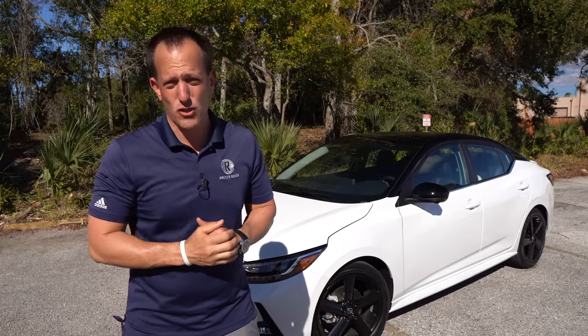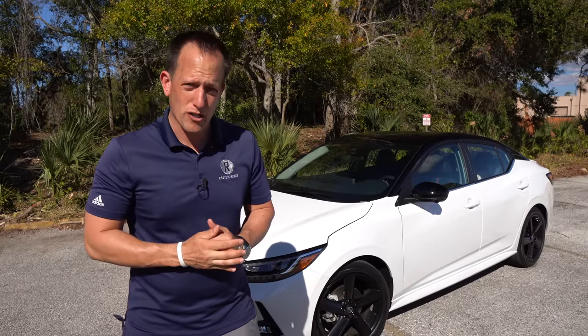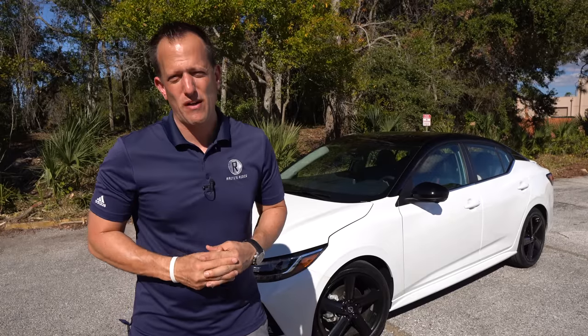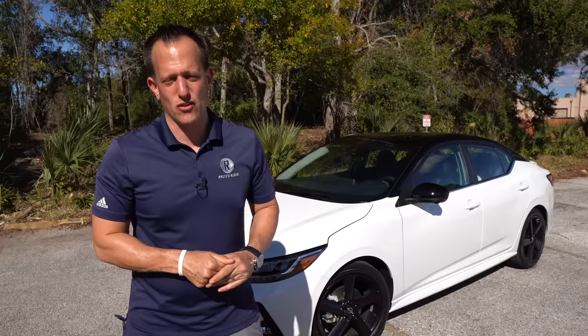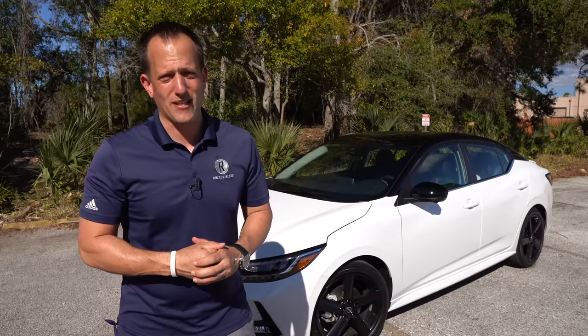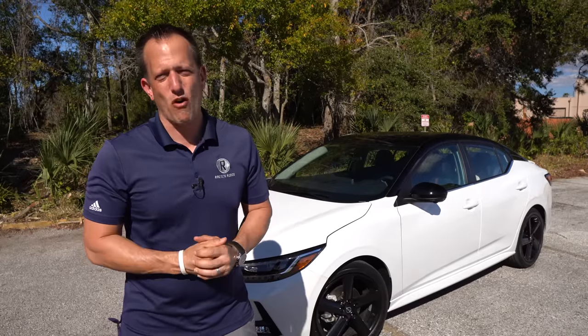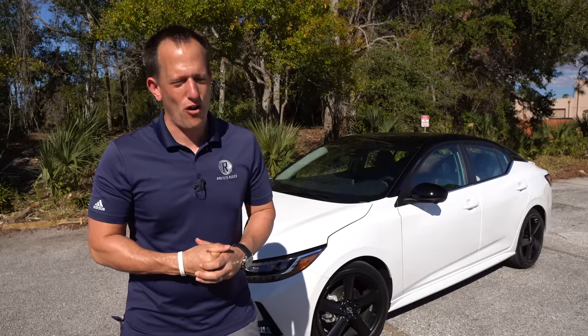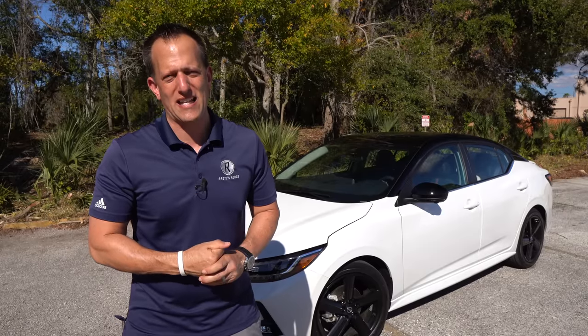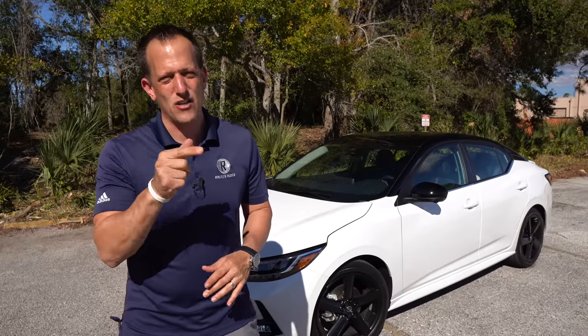If you're new to the channel and on your way out, hit the subscribe button — I promise it's worthwhile to come back for more. If you are a subscriber, thank you for being part of the Rady's Rides family. If you want to help us keep making great content, click the link in the description and get yourself some Rady's Rides merch. Got to give it up to the queen of the camera — thank you, Lori, for all that you do. Show us some love in the comment section, and just like always, I'll see you on the next ride.